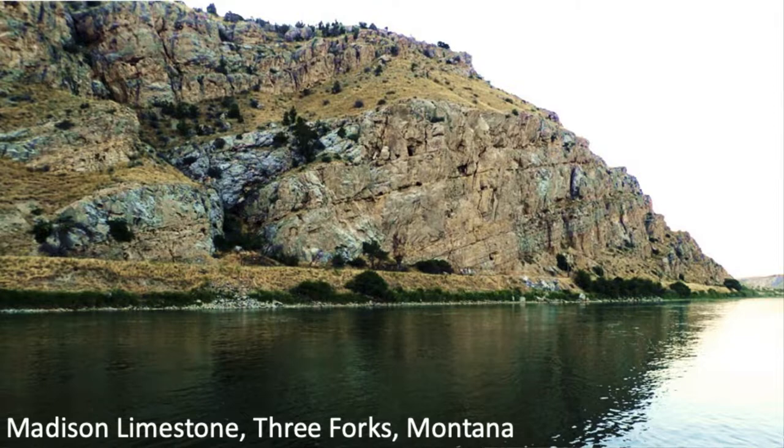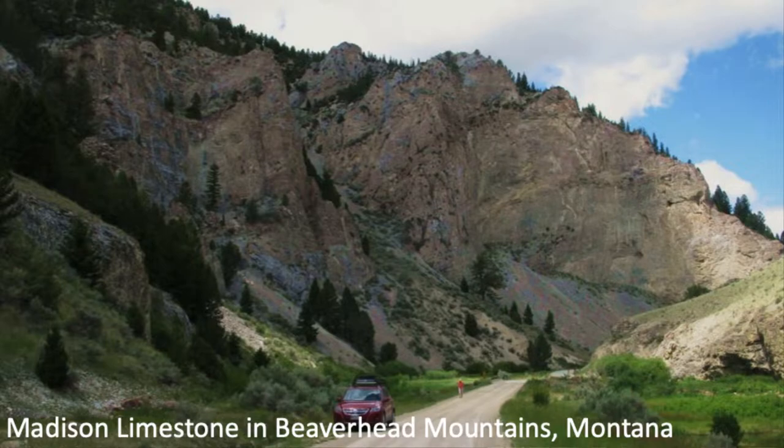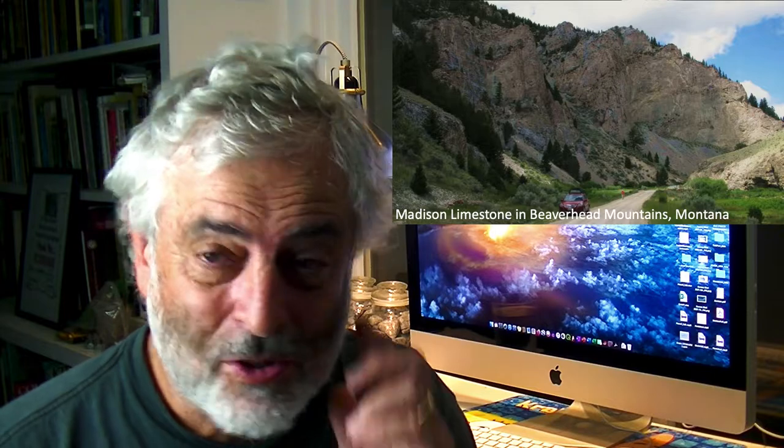The next stop is the Beaverhead Mountains, where my wife did her master's thesis mapping the Madison. I got to work on the Madison when I was working with Mobil — before the merger with Exxon — looking at a gas play in western Wyoming, doing stratigraphy in the mountains. This is the Madison Limestone in the Beaverhead Mountains, with Nancy walking down the road next to her car.